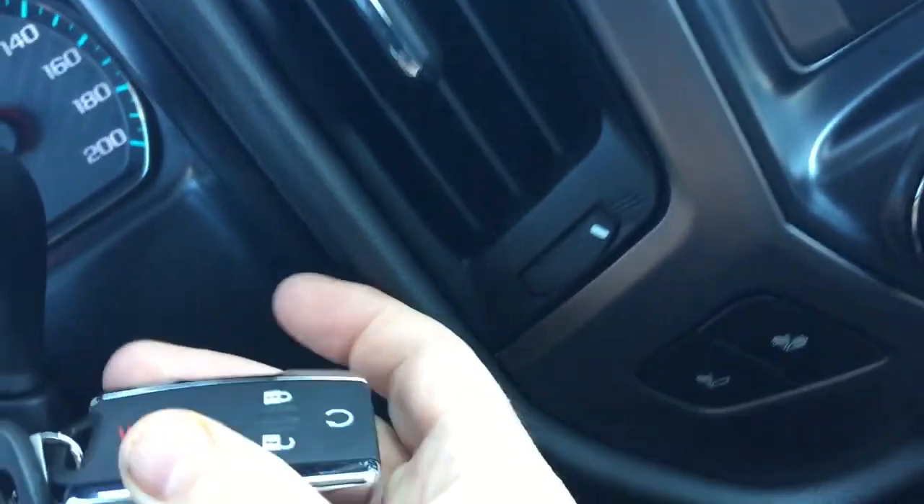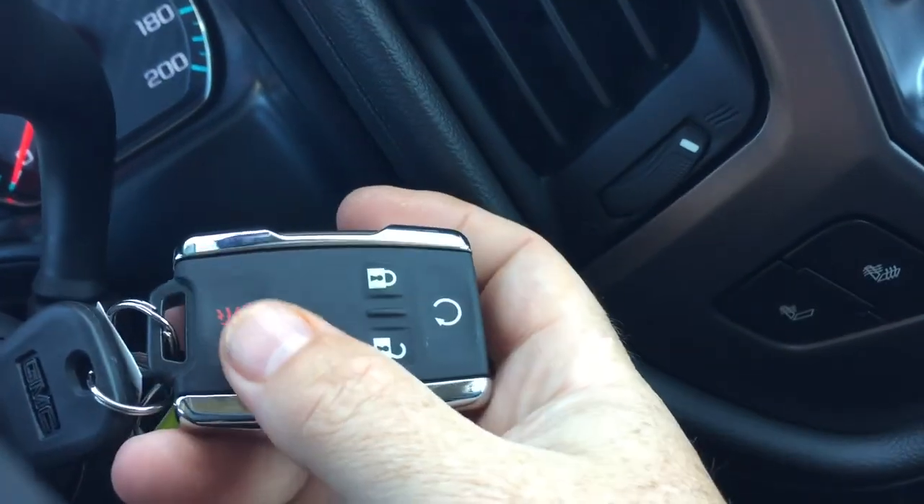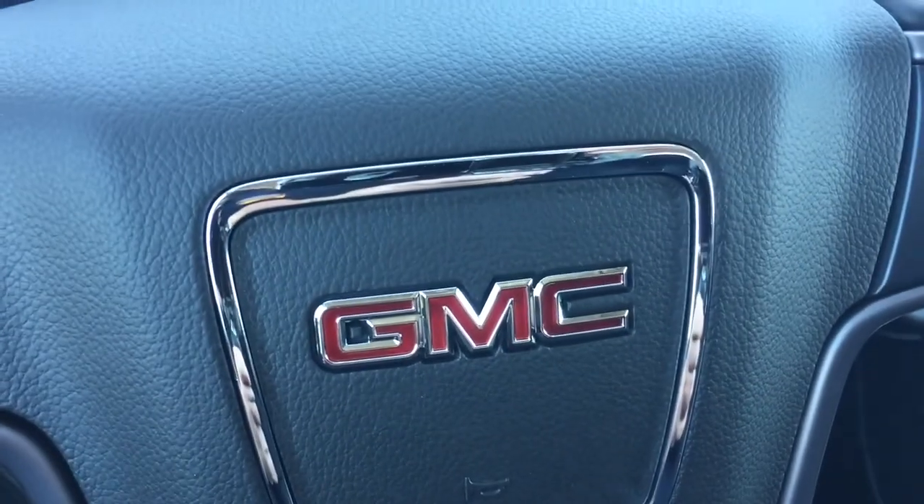A quick look at the key fob shows you have remote start, the alarm, and more to see. Let's keep moving along.